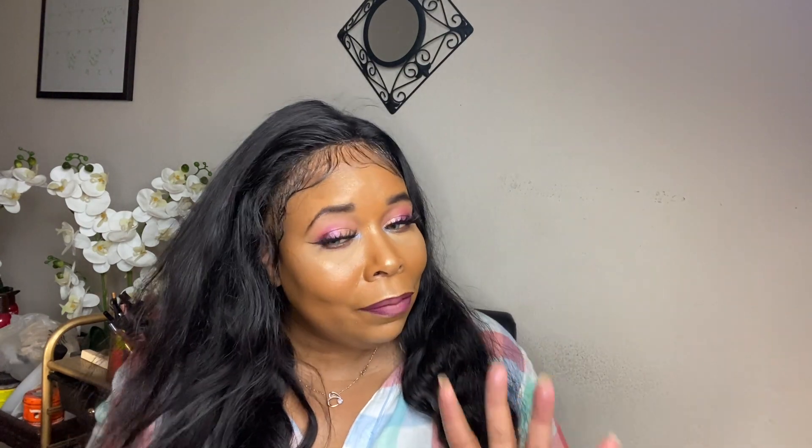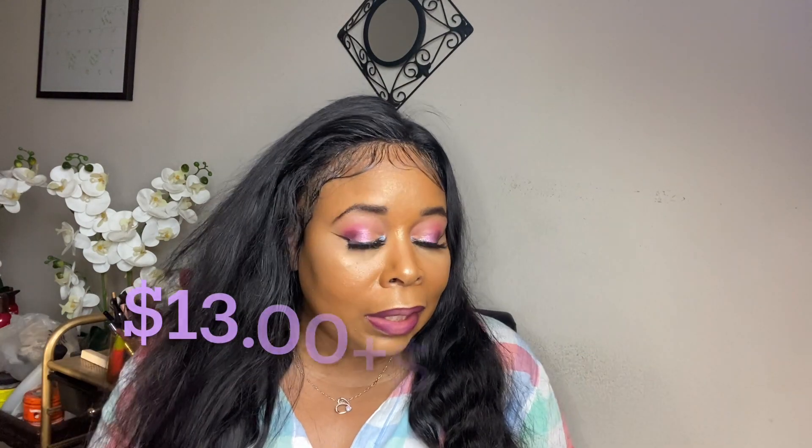Hello guys, welcome back to my channel. I'm Ego Tripping and I'm back with another video. Today I'm coming to you guys with a glam bag for the month of April 2023. It comes with five deluxe size items — sometimes you get full size items, and I usually get full size items in my bag, which is always a go for me. The bag is 13 or 14 dollars — I'll link it down below.